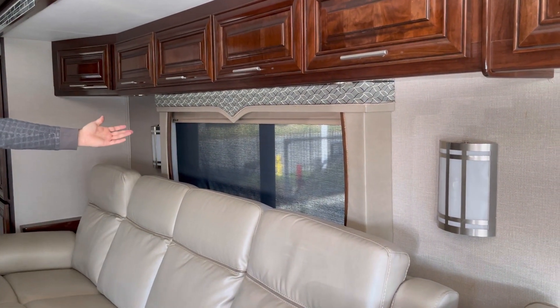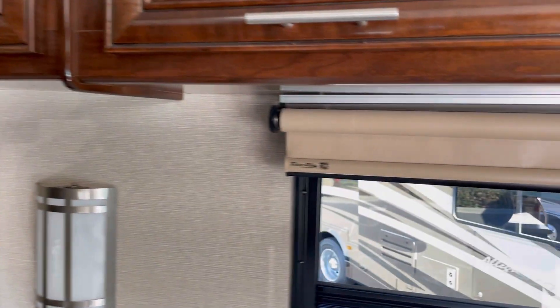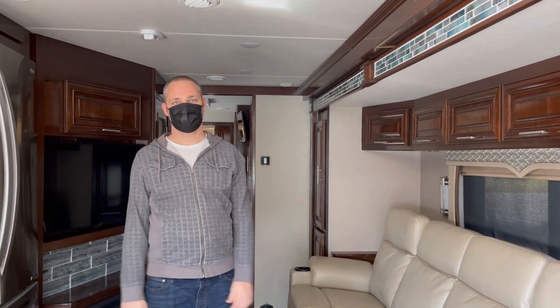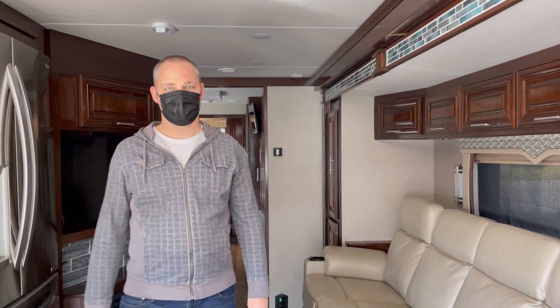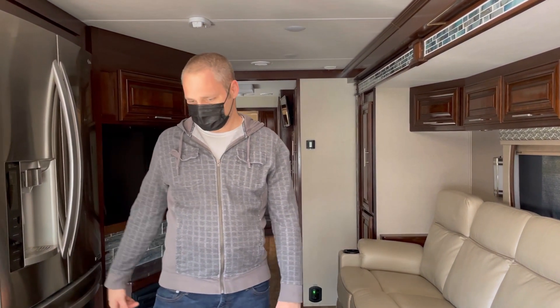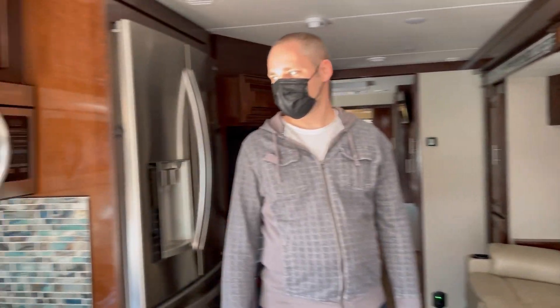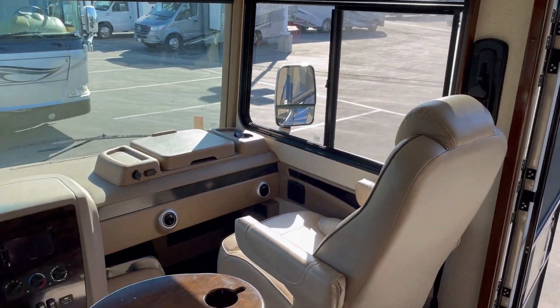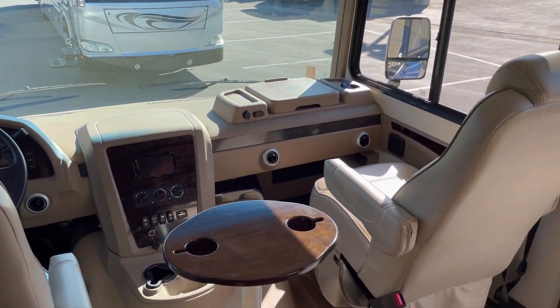And then we'll have trim on the top. Now granted, this doesn't look very dark in here, right? But we're going to have five giant windows in our living area. And they have dark cabinets — I think we'll be alright. The backsplash is an actual tile. That's interesting.